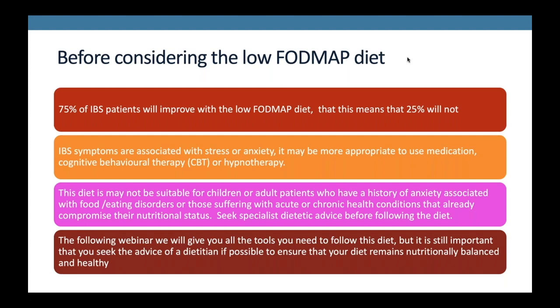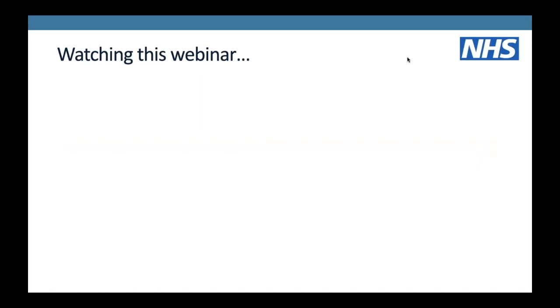This webinar does not replace seeing a dietitian - that's really important. We fully understand that there are insufficient numbers of qualified IBS dietitians in the UK and for some people it's very difficult to find somebody. We hope this webinar will help, but the advice would definitely be to seek a dietitian's one-to-one service as well.